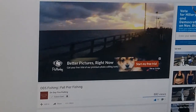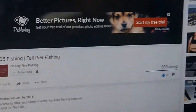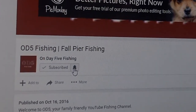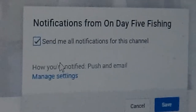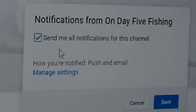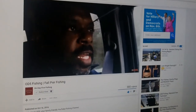Show us how to select and make sure that we get all new video notifications. Okay, so if you go down underneath the video to where it says subscribe and you see this little bell, all you have to do is click on the bell, and then right here where it says send me all notifications of this channel, click it. I can't resist — click it or tick it. Click send me all the notifications for this channel, save it, and that way you will get an email every time OD5 posts a video.